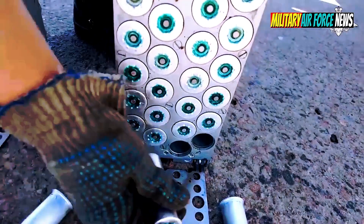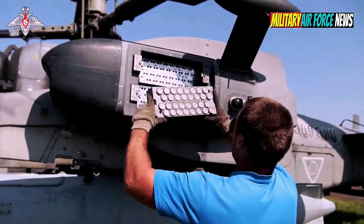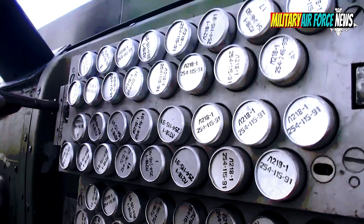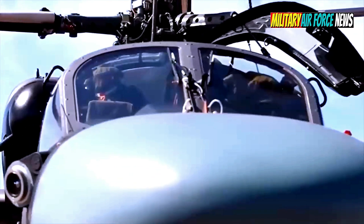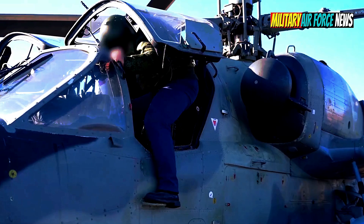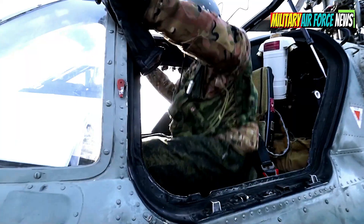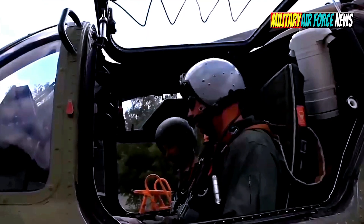The Russian Aerospace Forces K-52 Alligator attack helicopter earned its reputation in the battle for Zaporizhia on June 7, 2023. The helicopter, with two crew members sitting side by side in the cockpit, managed to destroy the US-made M2A2 ODS Bradley Infantry Fighting Vehicle.